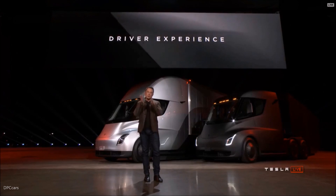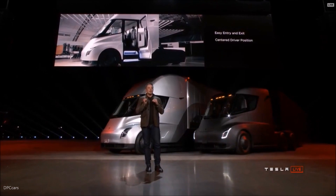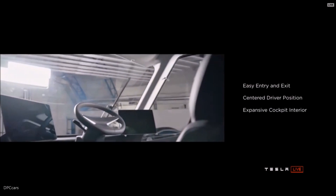The point of view that you have is also incredible. We put the driver in the center — the driver is actually in the center of the truck. You're positioned like you're in a race car. You have complete visibility of the road and all the surroundings.